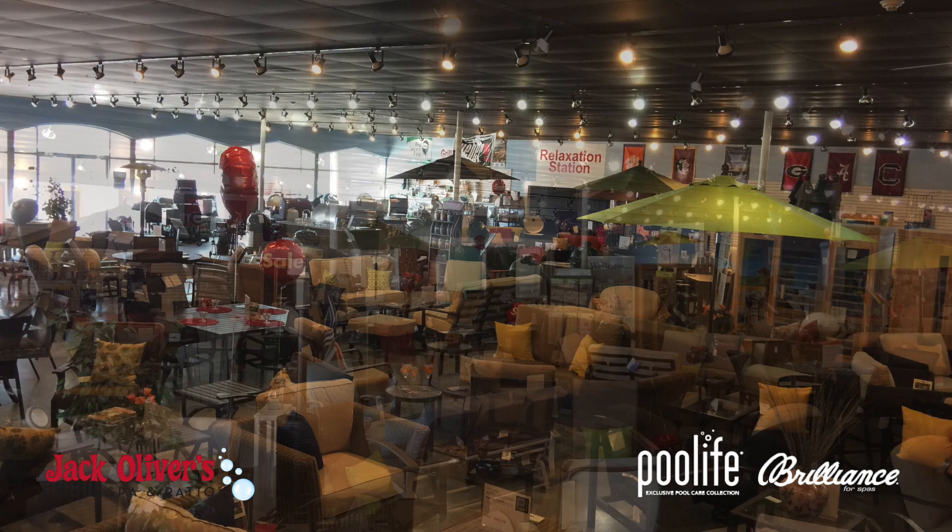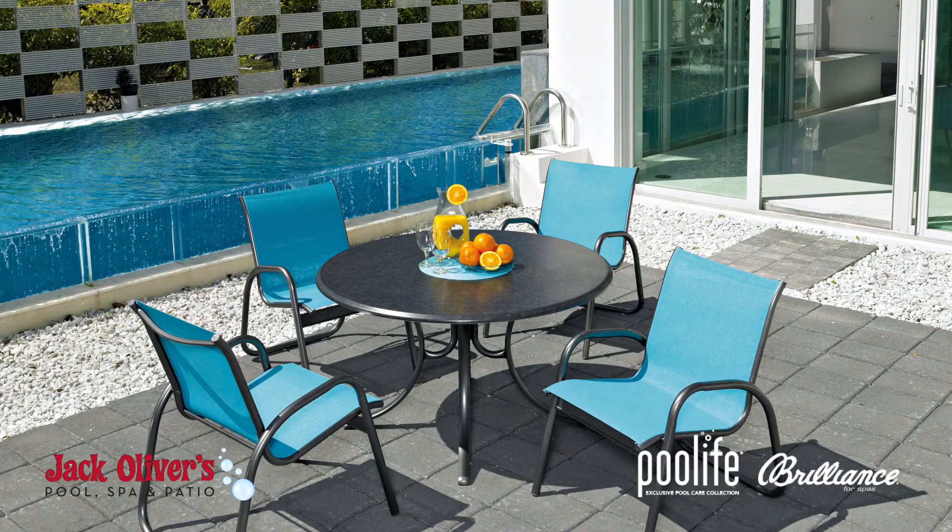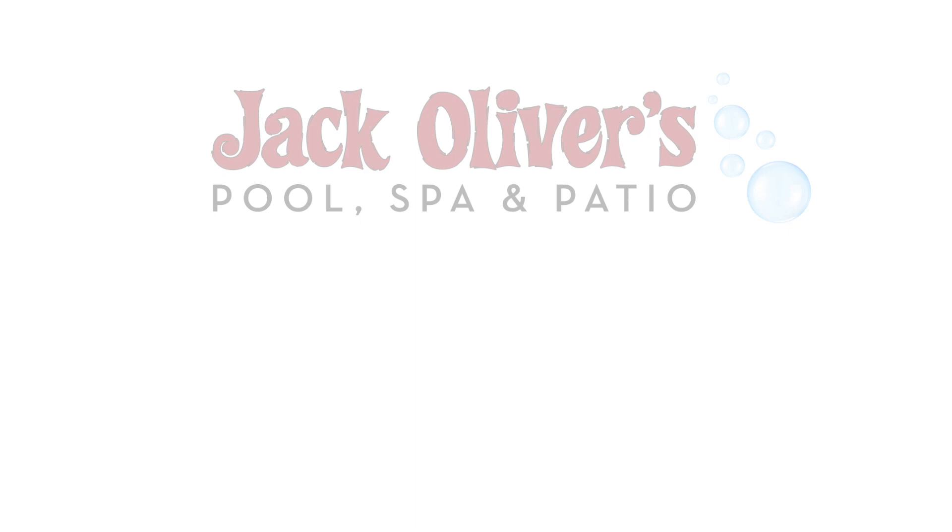Our 10,000 square foot showroom offers everything that you will need to create the perfect backyard. Whether you are looking for portable spas and sauna sales and installation, outdoor furniture, grills or patio furniture, Jack Oliver's is your one-stop pool supply and outdoor living store.